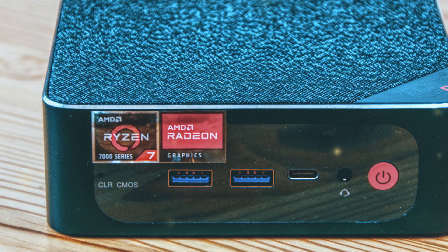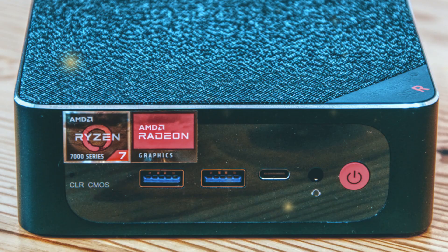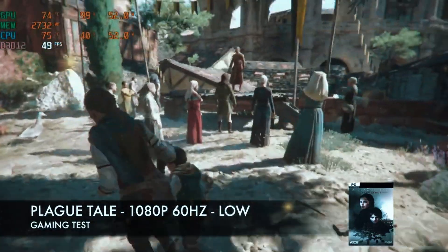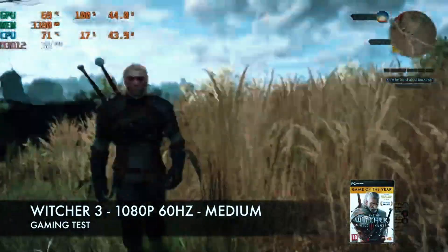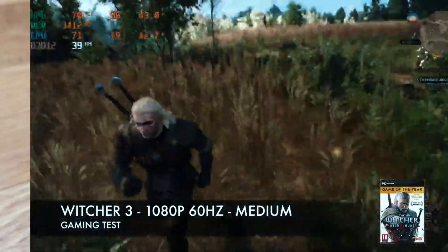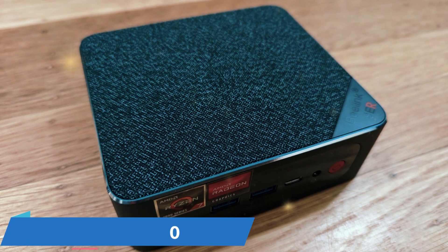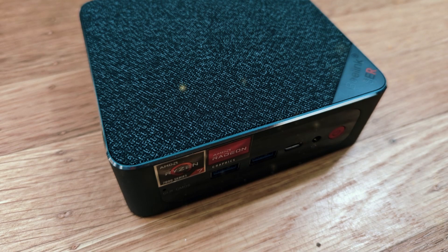One minor gripe is the placement of the Thunderbolt port — it's on the front, which may not be ideal for those using docking stations. Despite these small issues, the Beelink SER6 Pro delivers incredible power and efficiency, making it an excellent choice for heavy workloads that lesser systems might struggle with. Plus, it's priced around $300 less than the Intel NUC 13 Pro, making it a fantastic value for users seeking a high-performance mini PC.